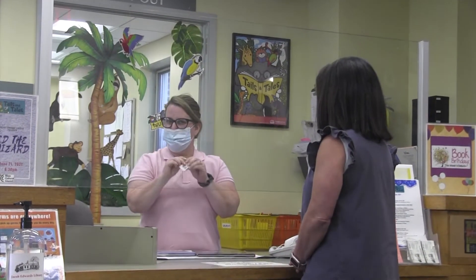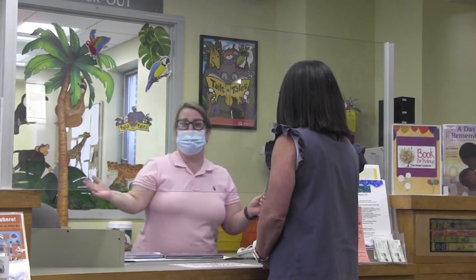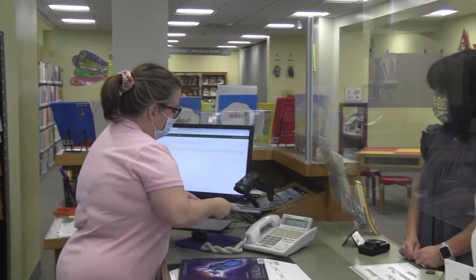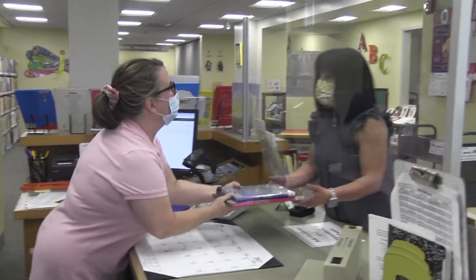I have my card. Your library card is very important. Remember, bring it in, and if you have any problems or you think you lost it, don't worry. Just come see Ms. Liz or anyone on the staff at the Jacob Edwards, and we will help you with your card. These books are due three weeks from today.